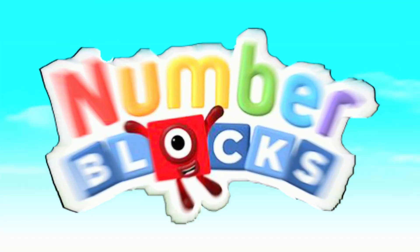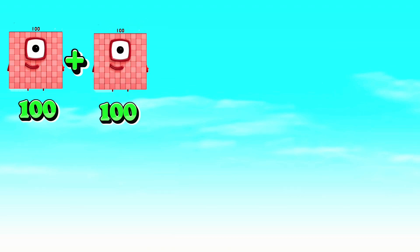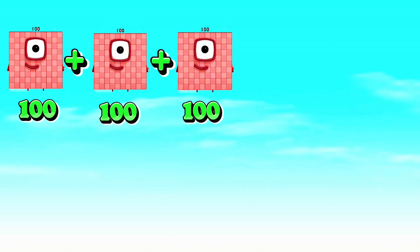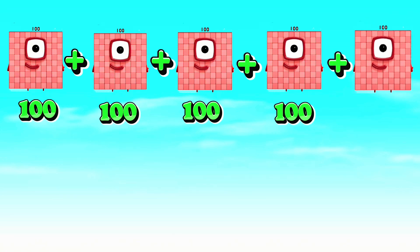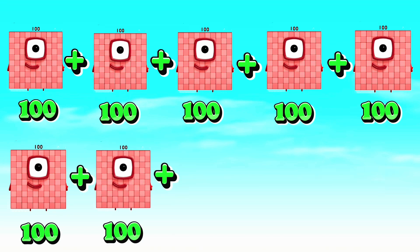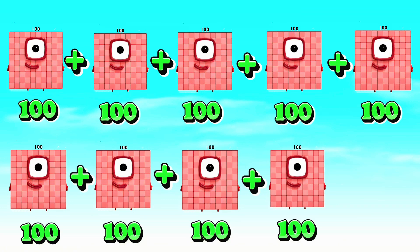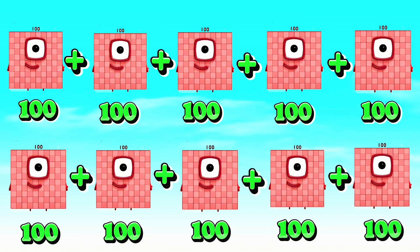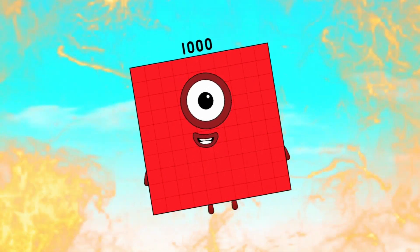Number Blocks: Adding Big Numbers. Let's start! 100 plus 100 plus 100 plus 100 plus 100 plus 100 plus 100 plus 100 plus 100 plus 100 equals to 1,000.